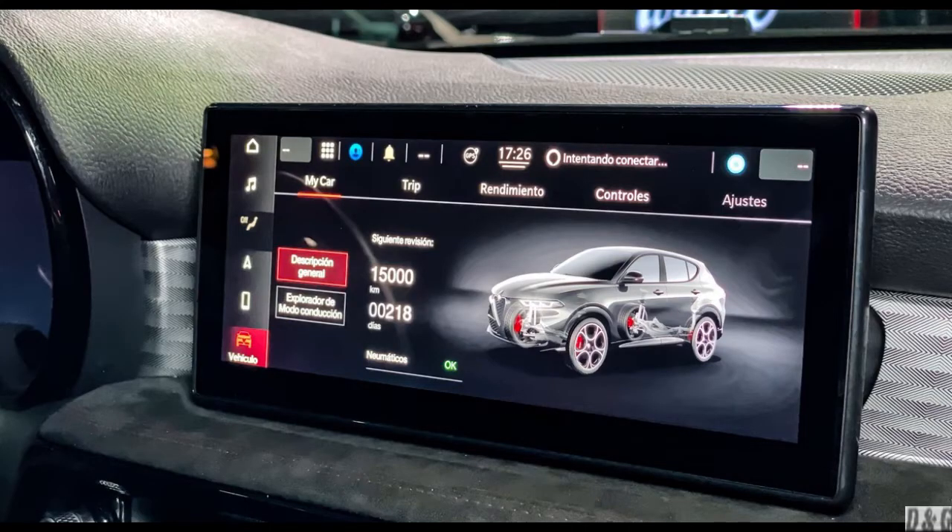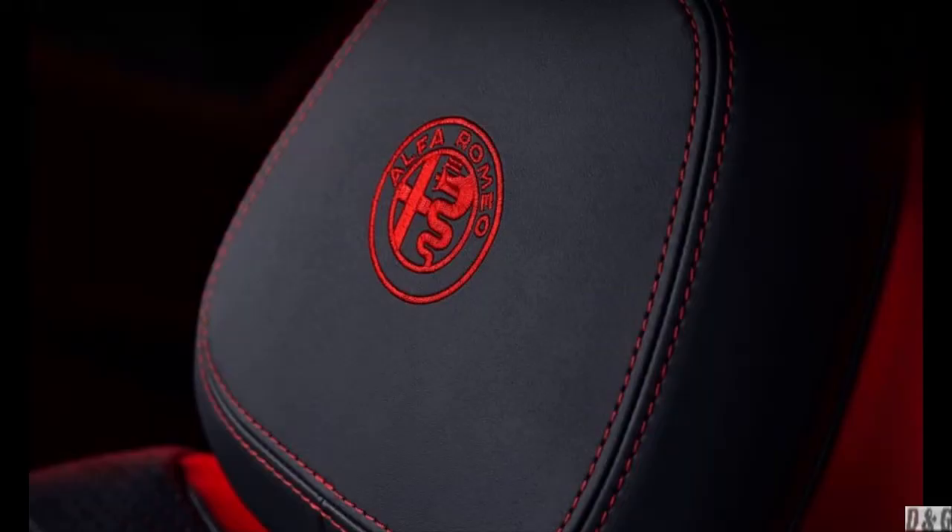At the center of it all is the brand new 10.25-inch multi-touch display, enhancing functionality throughout the Tonale. System alerts and services like Amazon Alexa, Apple CarPlay support, and Android Auto compatibility now have a new home. This innovative display merges connectivity, convenience, and customization for an incredibly satisfying driving experience.